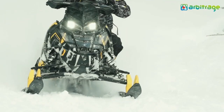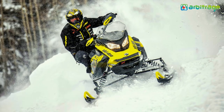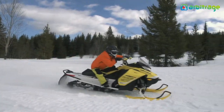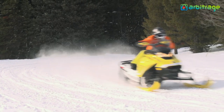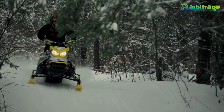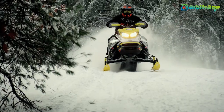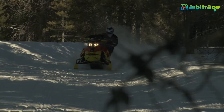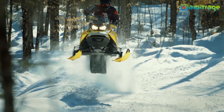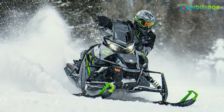Number one: Ski-Doo MXZ X850 E-Tech. By positioning the rider properly on the sled, they were able to create a sled that turns flat without losing the excitement of lifting the front end over bumps or powder, with increased precision in both on and off-trail maneuvering. Its strong engines and class-leading power-to-weight ratios are unmatched. The platform's design incorporates ergonomic controls, integrated storage, improved wind protection, an industry-first LED headlamp, and advanced gauge packages.